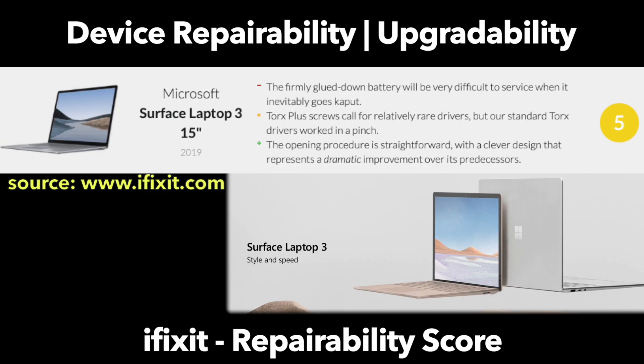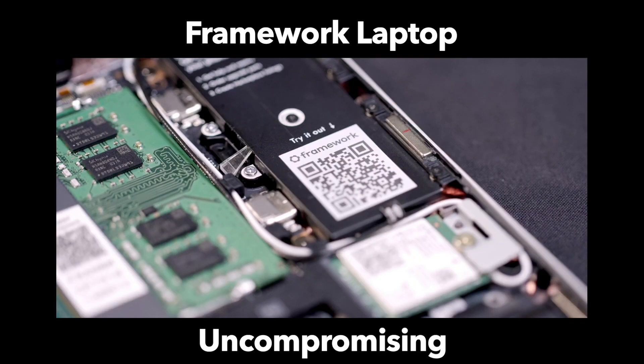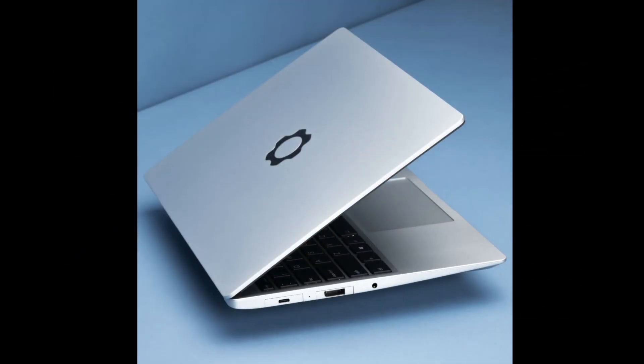A lot of manufacturers have the same problems. The sleeker the laptop, the harder it is to repair or upgrade it. And for a long time, we've been told that this compromise was a requirement — we needed to compromise to have the coolest designs and the coolest looking tech. We needed to compromise on being able to repair and upgrade it. And Framework is going to flip that and change that narrative.